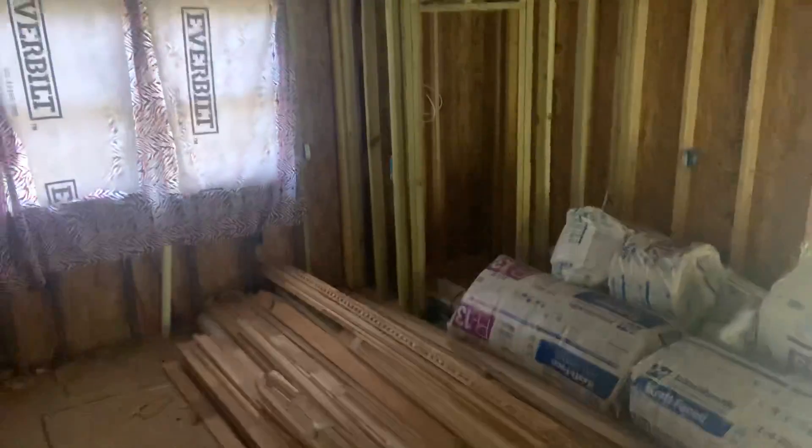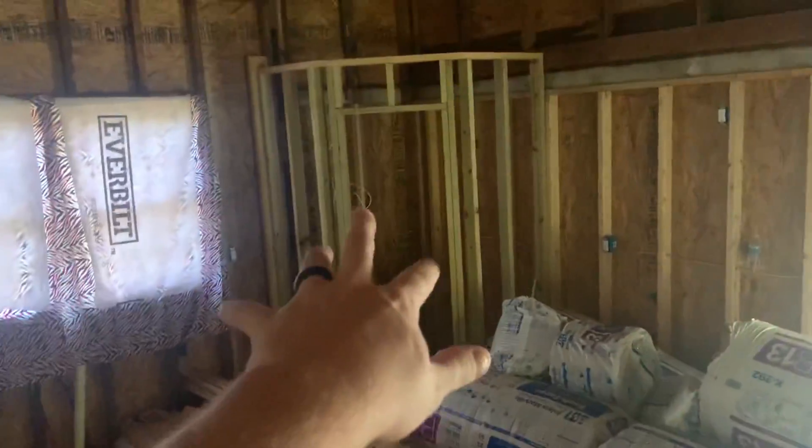So we've got a kitchen area here, it's framed in for a pantry, and high ceilings in here.